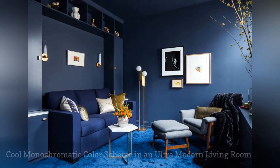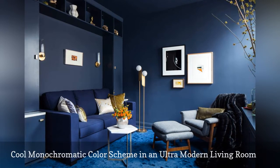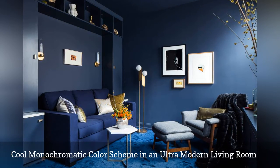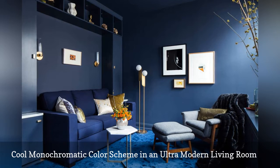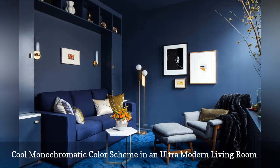If you are looking to make a dramatic statement, go with a cool monochromatic color scheme as seen in this small living room by Turek Design located in New York City. Beautiful accents in natural wood and brushed gold keep the space from feeling dark or dreary.